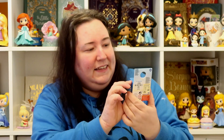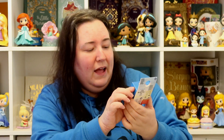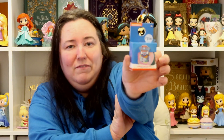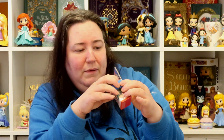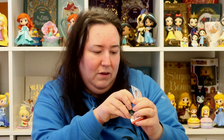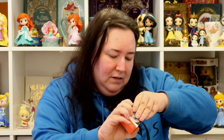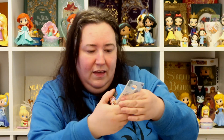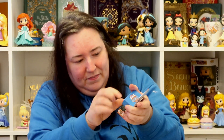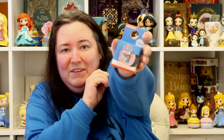I got her this little Paw Patrol light-up yo-yo. This was just £1.50 from Primark. This one has got Everest and Sky on it — I think it's blue inside. She's gonna really, really like that; she absolutely loves Paw Patrol.